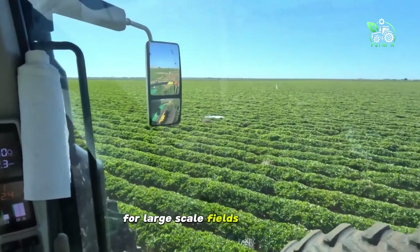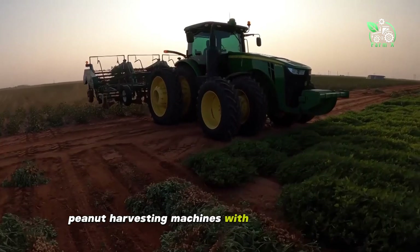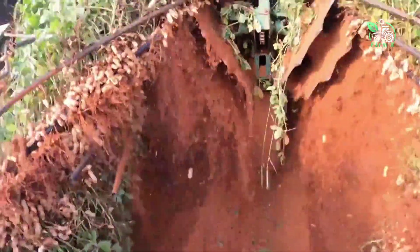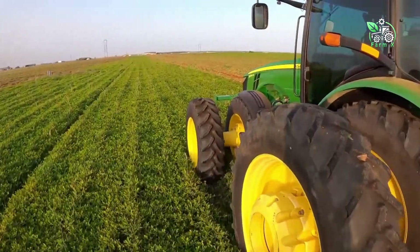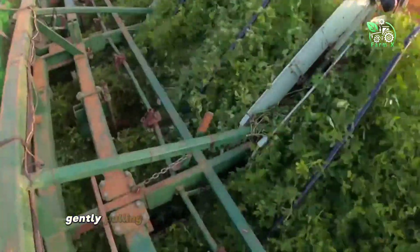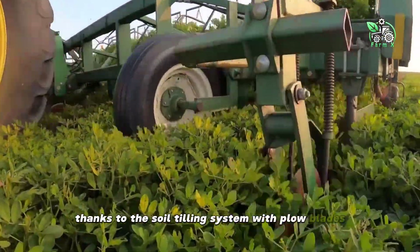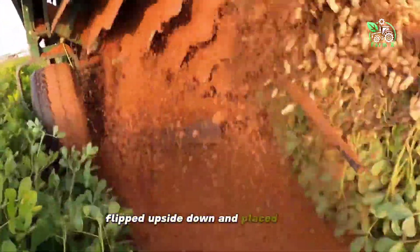For large-scale fields and farms, modern machinery is the optimal choice. Peanut harvesting machines with multiple functions help optimize the entire process. The machine is equipped with a soil tilling and plant plucking system that works simultaneously. The plow blades rotate deep into the soil, gently pulling the entire peanut plant to the surface without damaging the peanuts. Thanks to the soil tilling system with plow blades, the peanuts are gathered neatly in rows, with the root — including the peanuts — flipped upside down and placed on top.